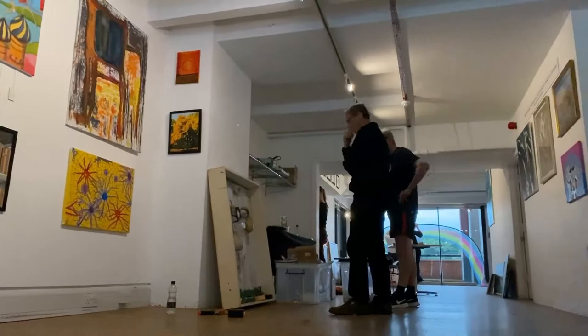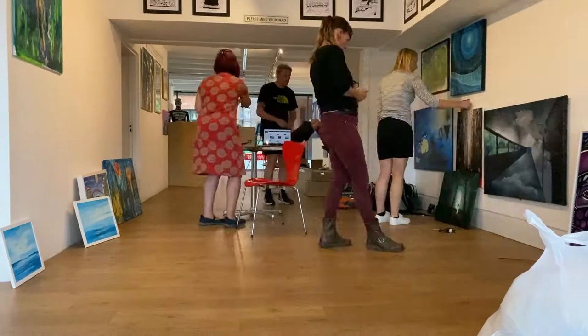At the Oxo Gallery on the South Bank, 60 artists are displaying their work — a project founded by Trevor Woolard.